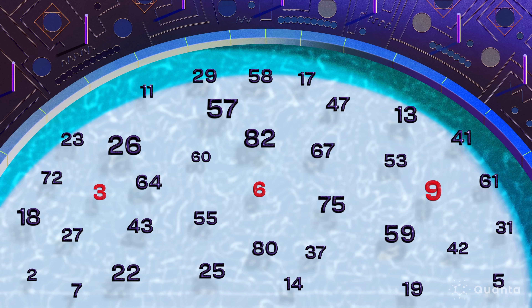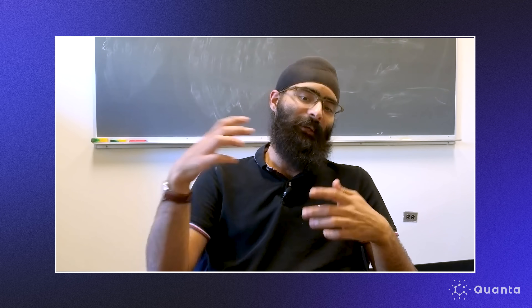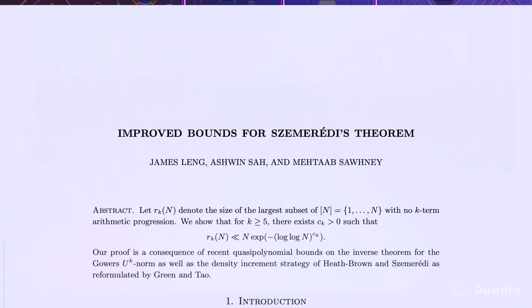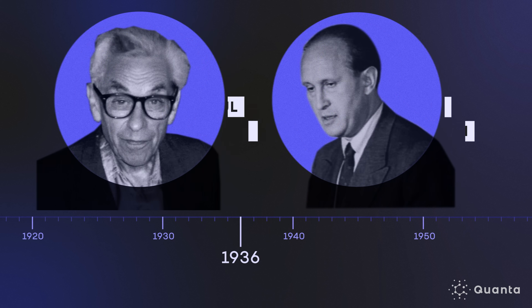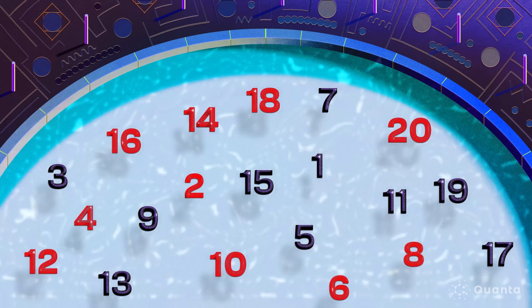Combinatorics is often seen as a study of counting, but more broadly it has to do with the study of patterns. Patterns of equally spaced numbers are called arithmetic progressions — a three-term arithmetic progression is like 3, 7, 11; a four-term is like 3, 7, 11, 15; and so on. In February, three grad students made the first breakthrough in decades on one of the biggest unsolved problems involving arithmetic progressions. Generally, as a graduate student, you don't tackle the cutting-edge problems in the field right away.